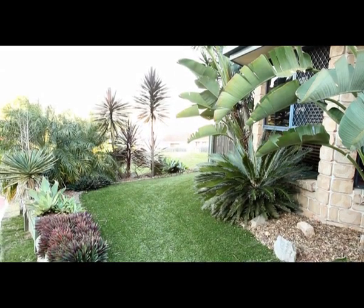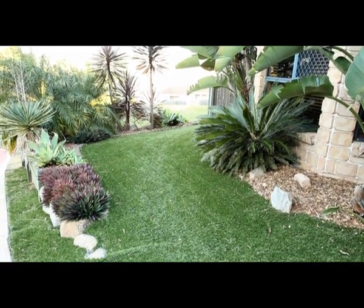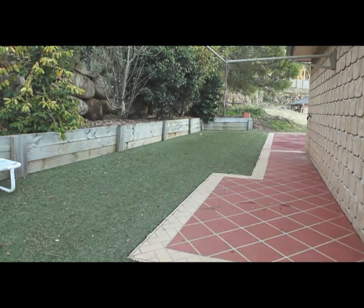This quarter of an acre block has little to no garden maintenance. The grass is covered in astroturf, which not only saves mowing, but also provides a safe playing surface for the kids.